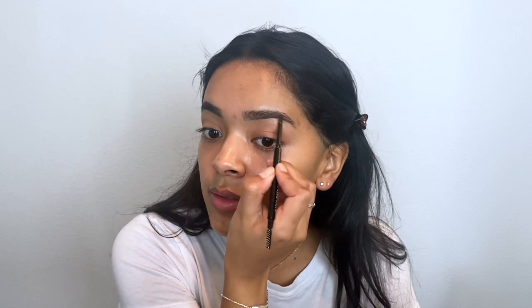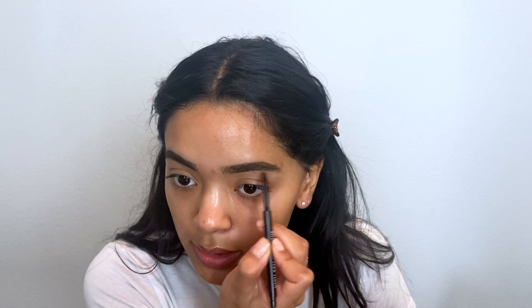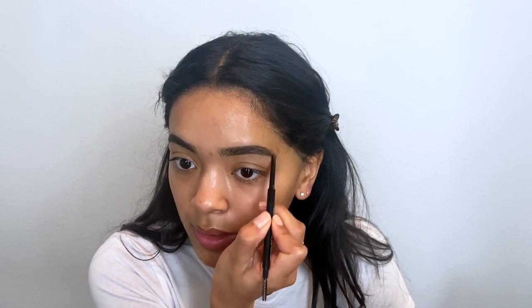I heard people comparing it to the Anastasia Brow Wiz, which is the one I use most of the time, or the Benefit Gimme Brow. Everyone says this is really good, especially for only being $5. And honestly it really is — it goes on nicely and the pencil isn't too waxy like a lot of others. I actually really liked that.